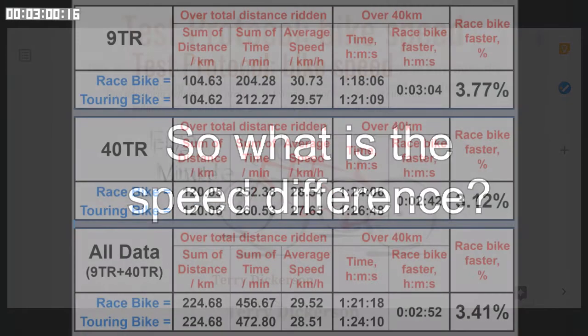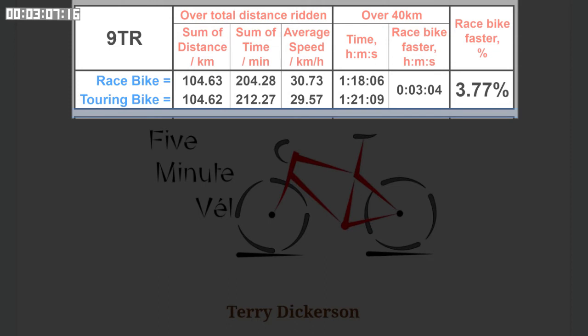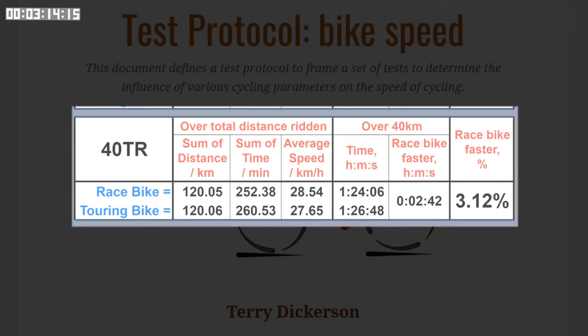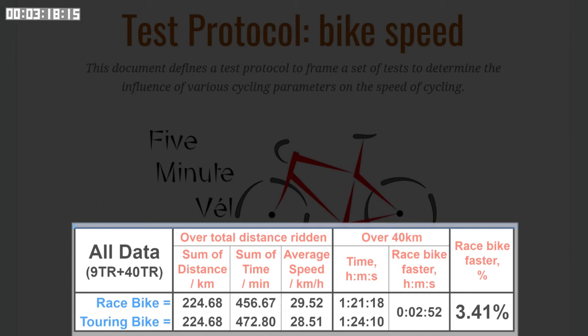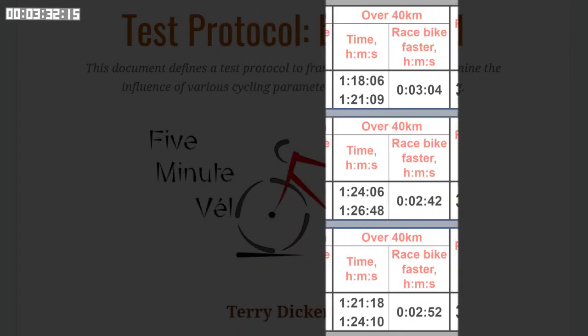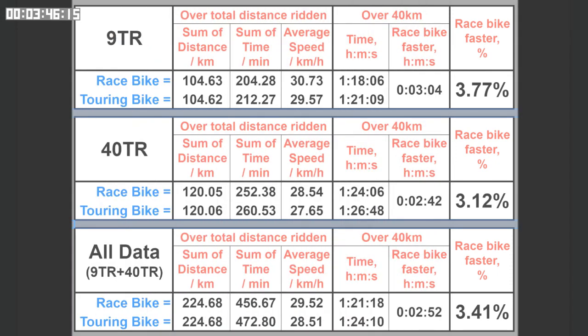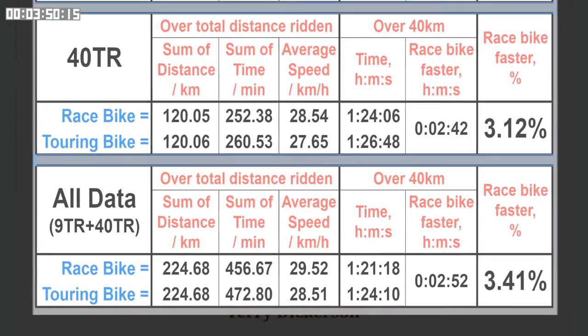So what is the difference between the race bike and the touring bike speeds? All the main results are in this table. The top block is all the data from the nine and a half kilometer route, the center block is for the 40 kilometer route only, and the bottom block is all of the data combined. For each of these I give the distance, time and average speed for all rides combined, then the times scaled to a 40 kilometer distance. The final column gives the percentage speed increase of riding the race bike over the touring bike. Pause the video if you want to look at the details, but I'll go to the all data section.